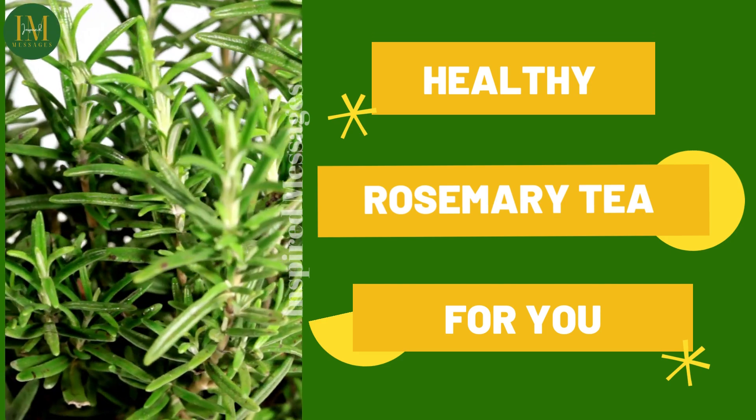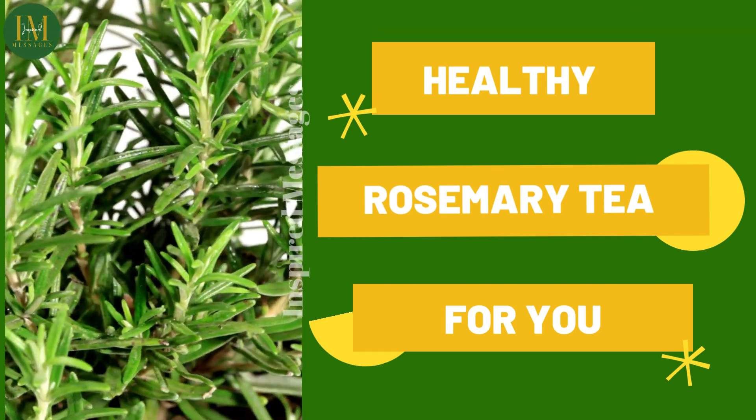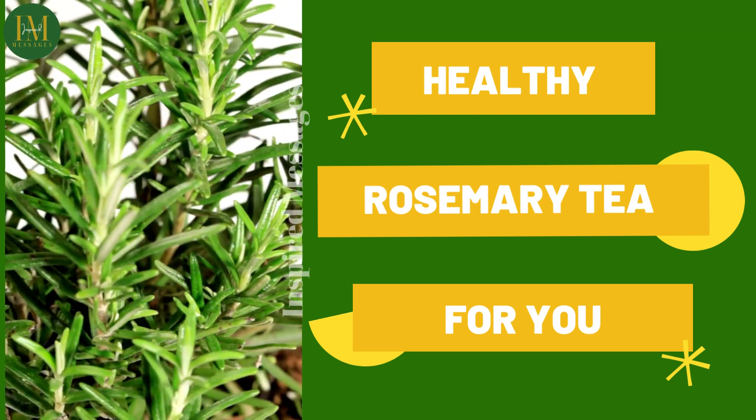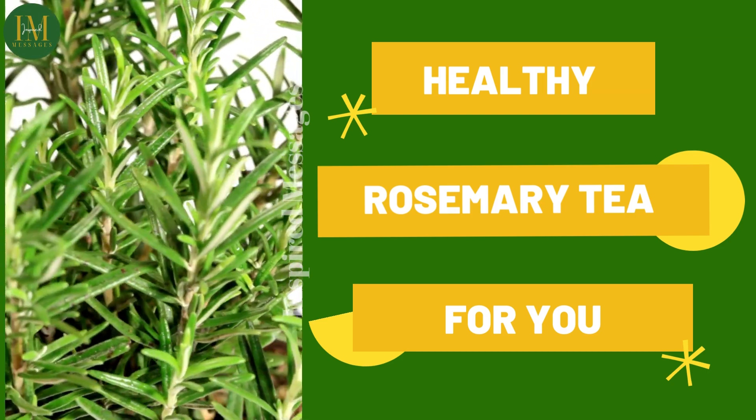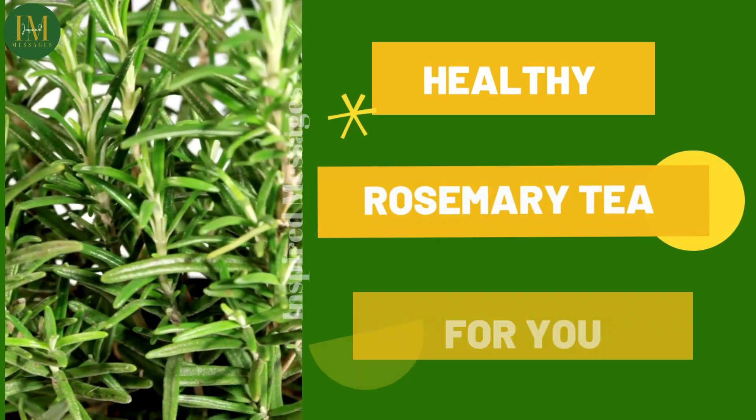It is a good tea for anxiety, for depression, for those that are having phobias, panic attacks, or any type of nervousness. It is very good for headaches and stress as it lowers the cortisol levels.